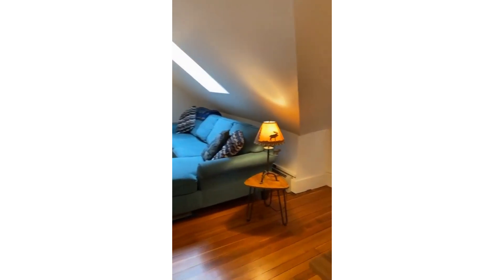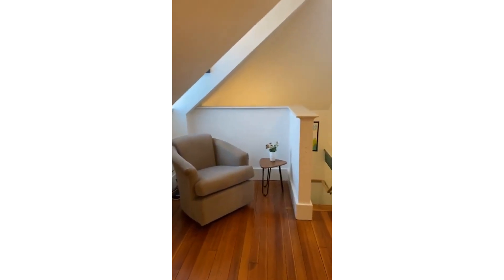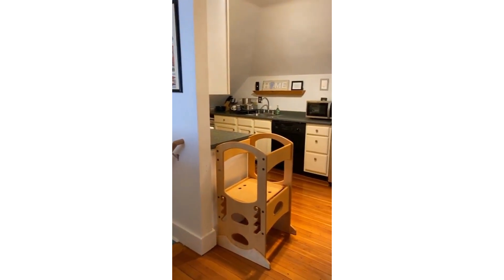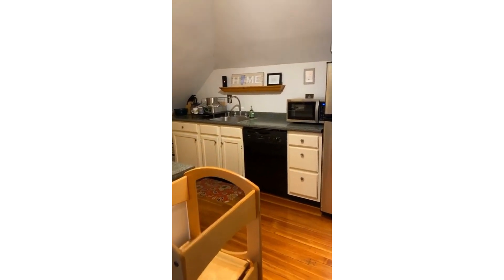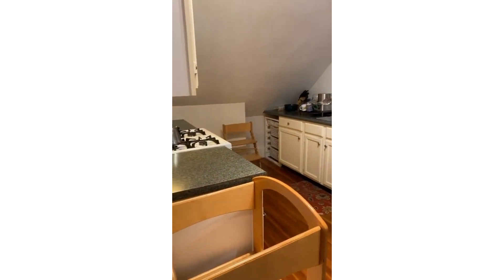We have a ton of showing requests on this one — my phone has been blowing up. I'd say we're somewhere around 20 showing requests at this point, give or take. We expect to have a lot of showings through the weekend. As you know in this market, it likely won't last long. So here's the kitchen.